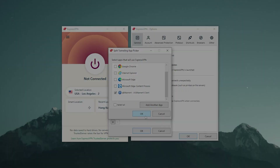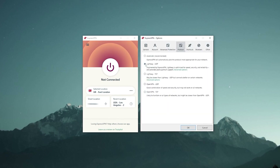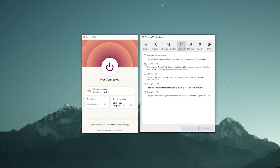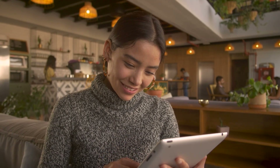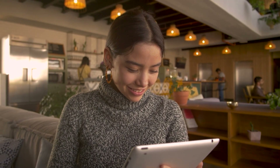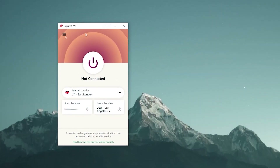You'll also want to make sure you're using the Lightweight UDP protocol, since it's Express's best protocol. Generally speaking, any WireGuard-type protocol will be the best, and Lightweight UDP is essentially ExpressVPN's version of WireGuard — the fastest protocol out there. If you don't want to bother changing protocols, you can just leave it on Automatic and that should do just fine.